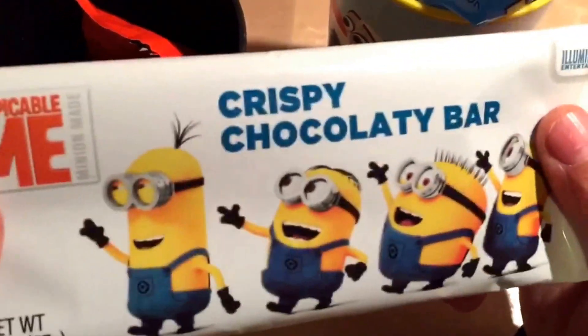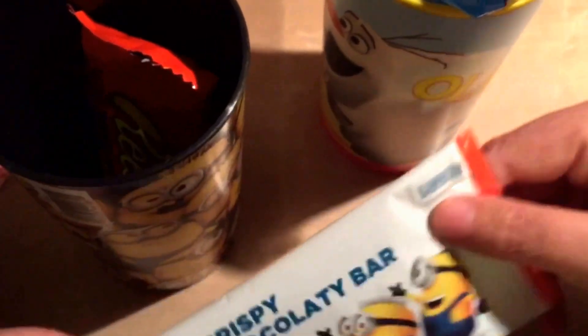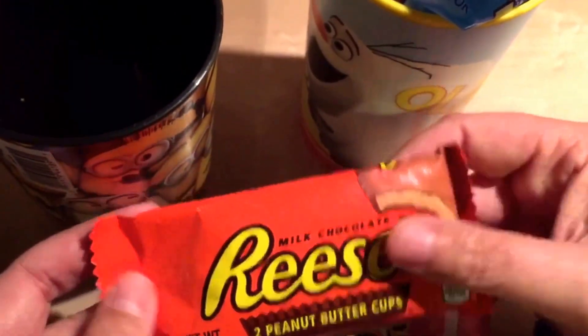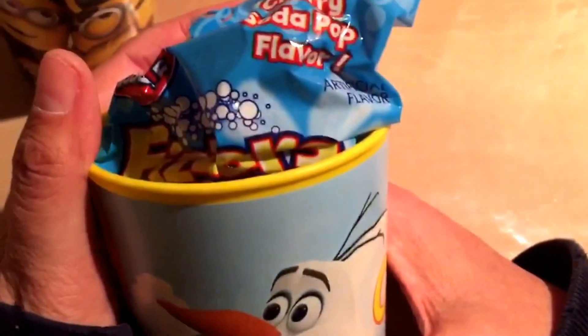Inside is this minion chocolate bar — I'm sure that's probably for her dad. And the Reese's cup: this cup right here is definitely for her daddy. He's kind of short and the guys that he works with call him a minion, so this one is mine.